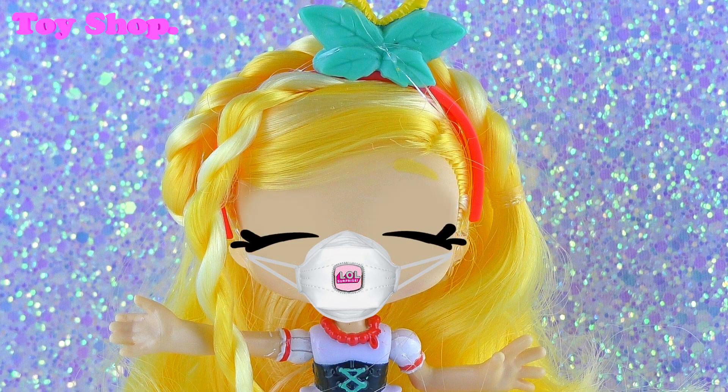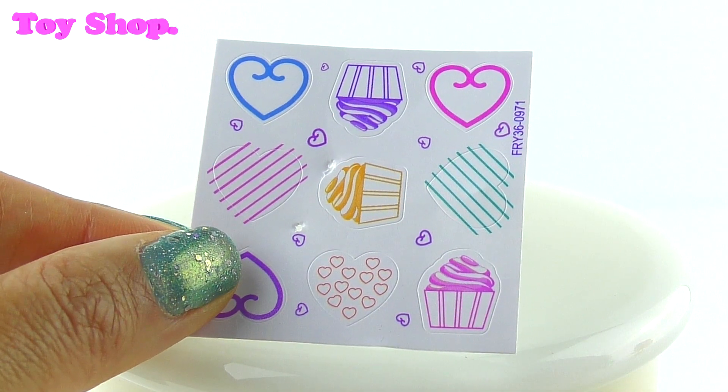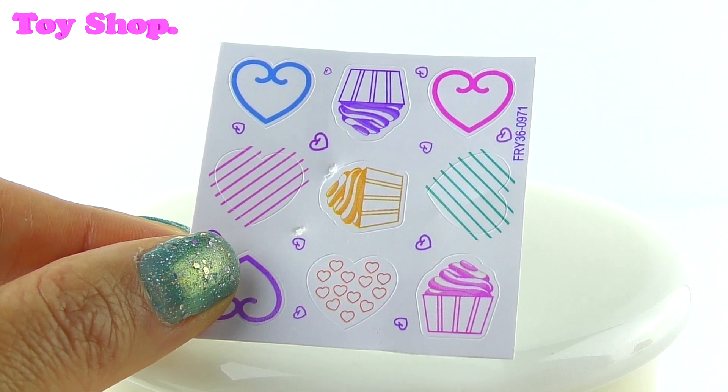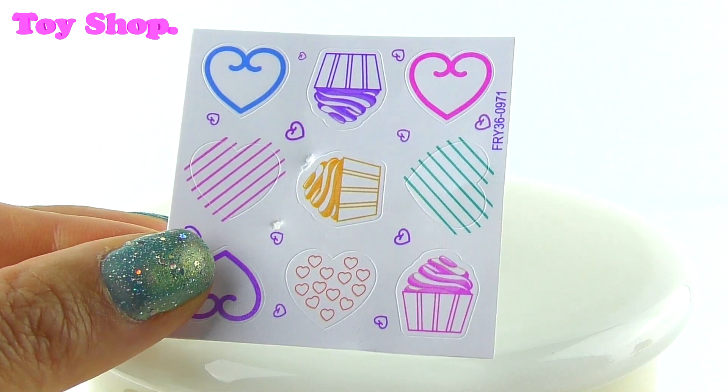What did we get? Looks like we got lots of nice things inside. First up, we got our Polly Stick Stickers — they're love hearts and cupcakes. Perfect for a birthday. Yes, perfect!